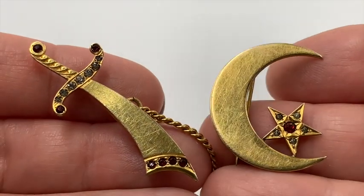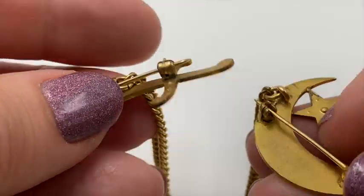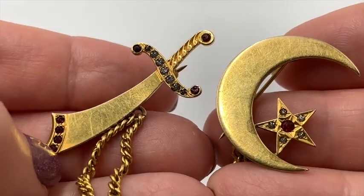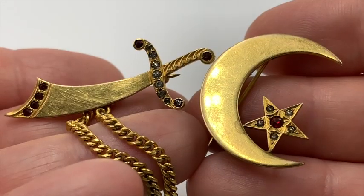I believe this is some sort of a Middle Eastern thing. It's two pins with a chain in between, and this is not real gold — it really does look like real gold. Doesn't it look like 18 carat? I think it's just plated.